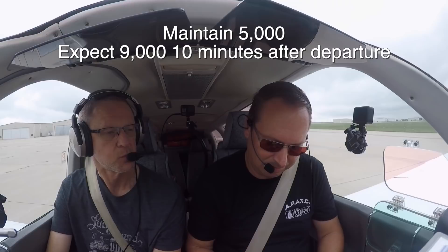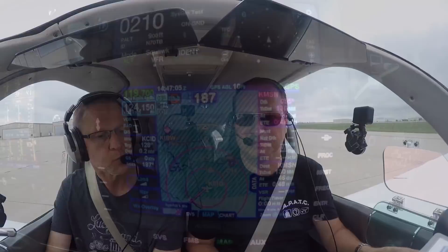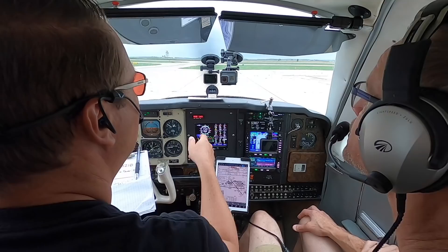CDW clearance, good morning. Bonanza S7 Zulu Tango Bravo, information Whiskey, IFR to Madison. Cedar Rapids clearance: cleared to the Madison Airport as filed, maintain 5000, expect 9000 10 minutes after departure, departure frequency 119.0.7, squawk 5367. Read back: cleared to Madison Airport as filed, maintain 5000, expect 9000 10 minutes after departure, 119.0.7, squawk 5367. Zulu Tango Bravo, read back correct.